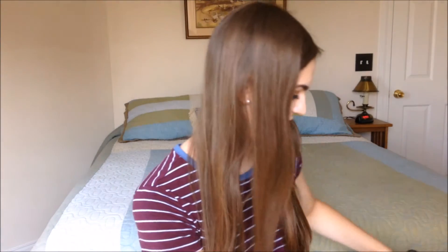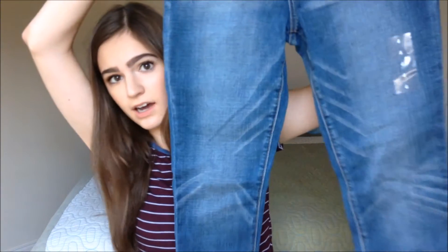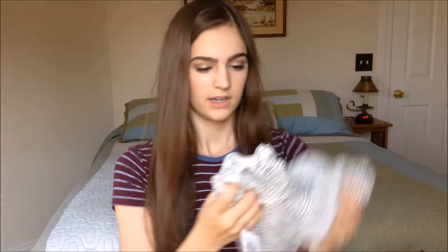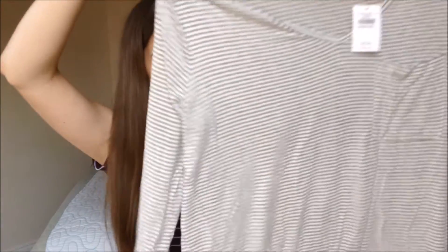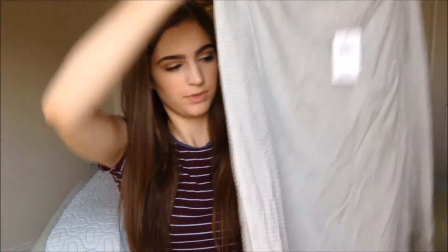Then next I went to Abercrombie & Fitch, and the first thing I got there is a pair of jeans — they are the super skinny medium wash kind. I didn't need a new pair, but the pair I had with the same wash I've had for like three years, they're kind of tight and they're gross, so I got those. I also got a shirt — it's really flowy. It looks really big but it fits, I promise. It's a gray and white striped shirt, long sleeve, and it's really cute and really soft and I love it. I love basic pieces because you can put scarves and stuff over them and it makes it look a lot better.